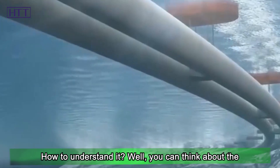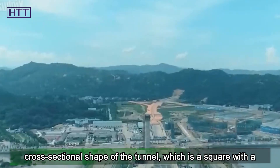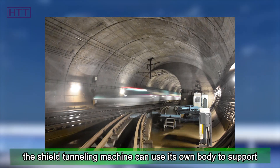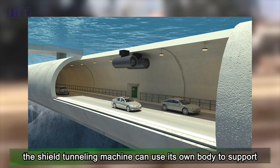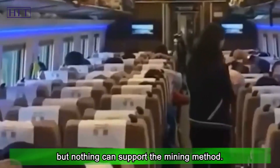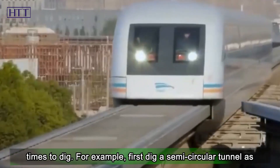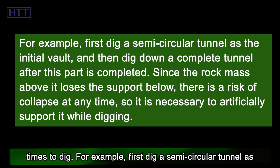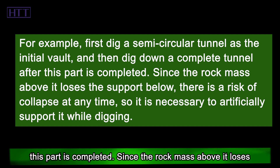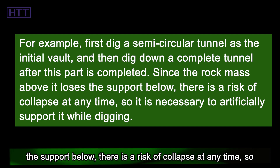Consider the cross-sectional shape of the tunnel — a square with a vault above it. If you follow the way of the shield tunneling machine, you can dig out this shape at one time, because the shield tunneling machine uses its own body to support during excavation, so there is no fear of collapse. But nothing can support the mining method. Therefore, this cross-section will be divided into several stages to dig. For example, first dig a semi-circular tunnel as the initial vault, and then dig down to complete the full tunnel after this part is finished. Since the rock mass above loses the support below, there is a risk of collapse at any time, so it is necessary to artificially support it while digging.